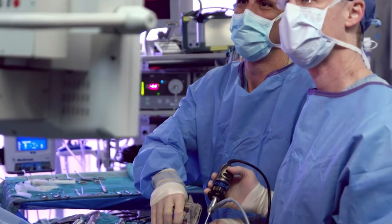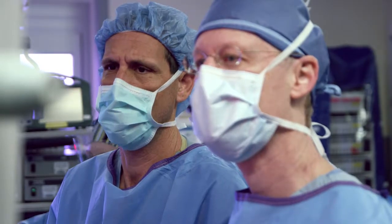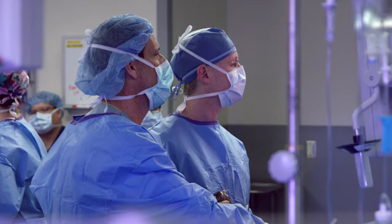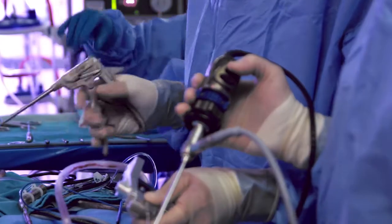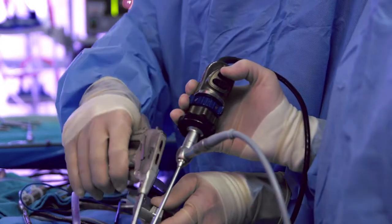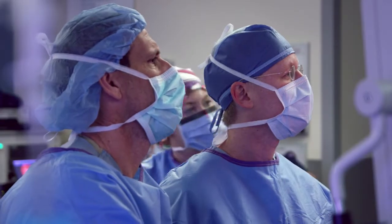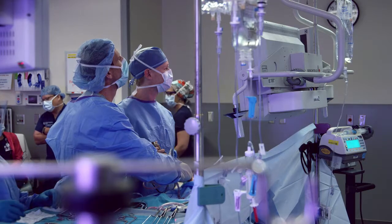Dr. Field and I perform endoscopic approaches to tumors that line up along the skull base. The cases typically start with both Dr. Field and me at the patient's bedside. We will look at the imaging and plan both the CAT scan, which gives certain details like the bony anatomy, and the MRI that gives details of the soft tissue anatomy and the tumor itself — looking at vital structures around us that we need to consider: vessels, nerves, things of that nature.